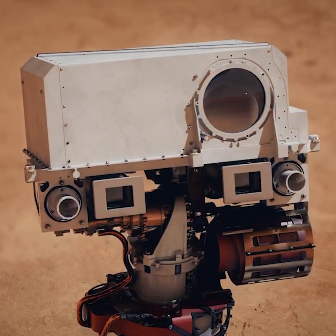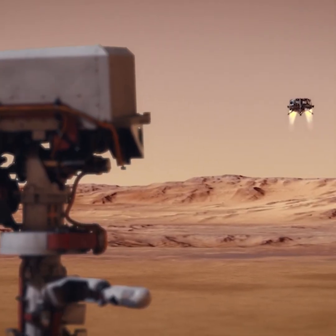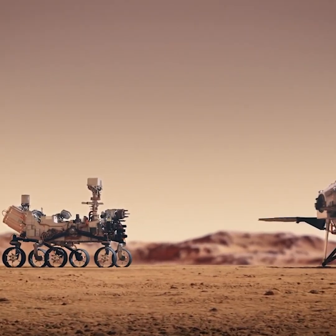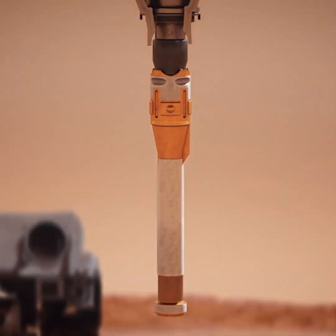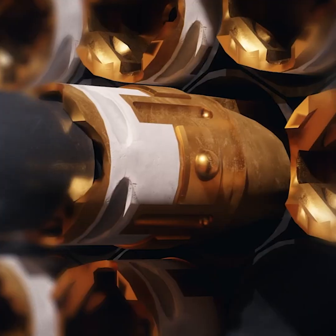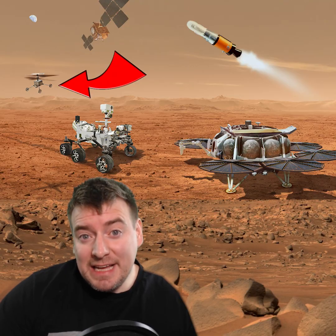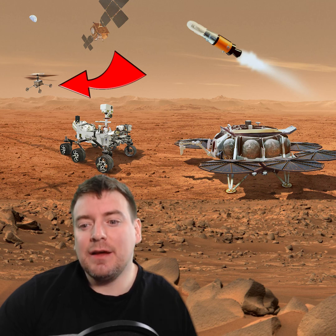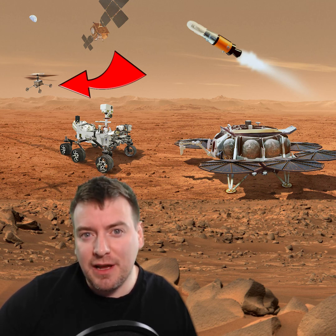It's hoped that Perseverance will directly deliver Martian samples to a future robotic lander. However, the current sample drops serve as an insurance policy. If Perseverance cannot deliver its samples to the future lander due to terrain or damage, a pair of sample recovery helicopters will be sent out by the future lander to pick up the samples that Perseverance is currently laying down on the surface.